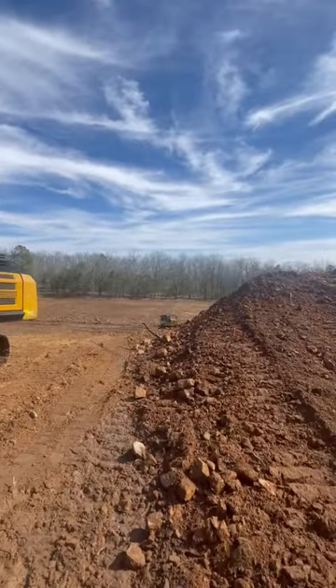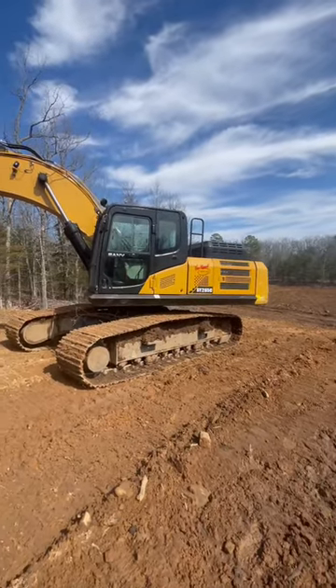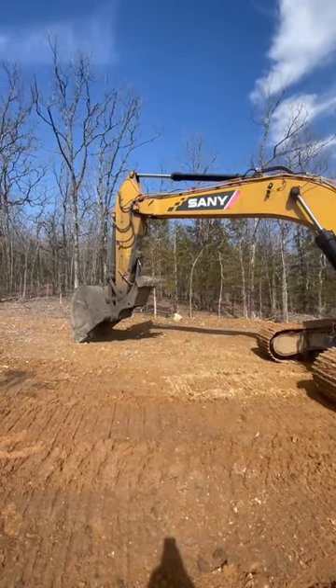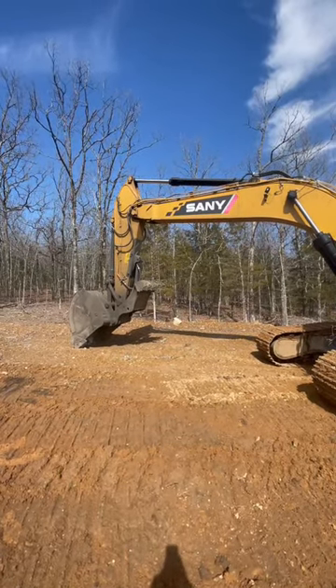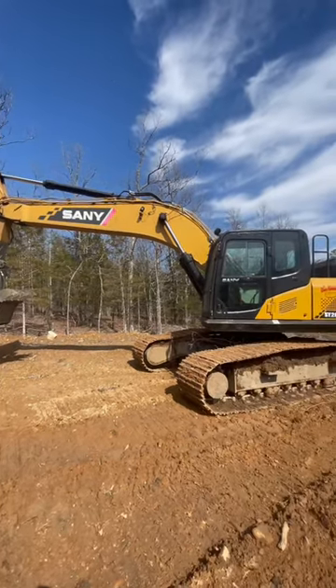And then our D6 is down there. It's a new D4, old D6, but this thing is quite a monster. It's the largest machine that we own as a company — 76 or so thousand pounds, give or take.